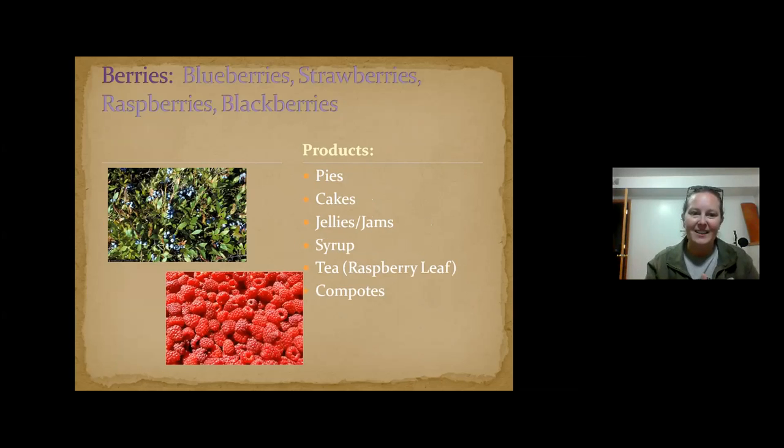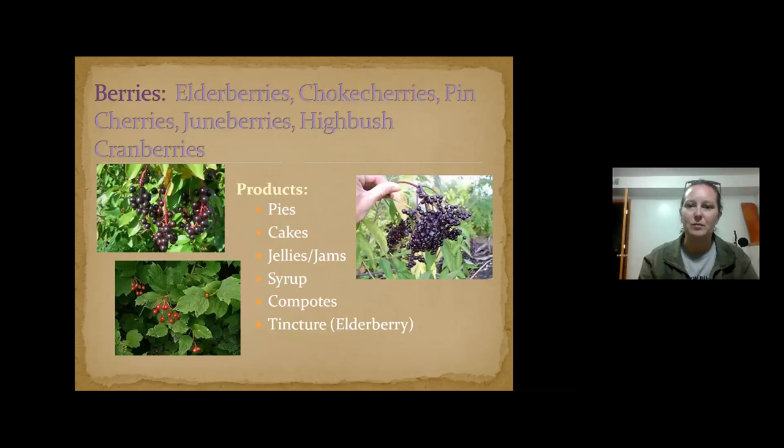All the berries — we typically think of blueberries and raspberries, but there are all kinds: gooseberries, currants, and more. Get your swamp boots on and get out there. I encourage people to get out to wetlands because there are amazing things out there. Elderberries, choke cherries, pin cherries, June berries, high bush cranberries — all of these berries are high in vitamin C and really good for you. You can make pies, cakes, jellies, syrups, and all kinds of things from them.